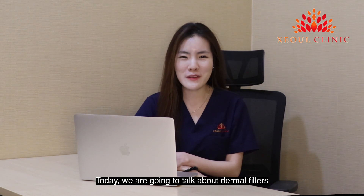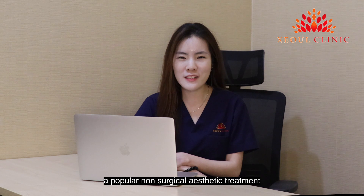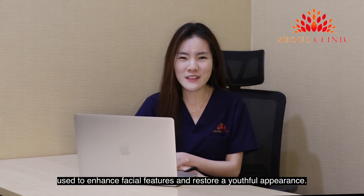Hi, I'm Dr. Lim from Seoul Clinic. Today, we are going to talk about dermal fillers, a popular non-surgical aesthetic treatment used to enhance facial features and to restore a youthful appearance.